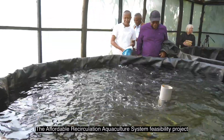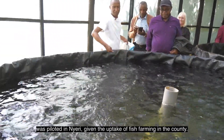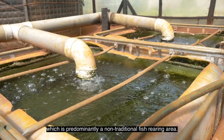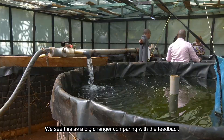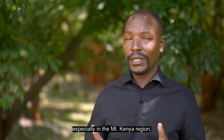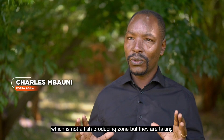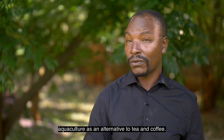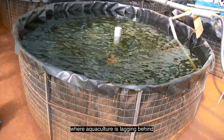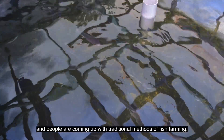The Affordable Recirculation Aquaculture System feasibility project was piloted in Nyeri given the uptake of fish farming in the county. There are over 3,000 fish farmers in Nyeri County, which is predominantly a non-traditional fish-rearing area. This is going to have a huge impact, especially in zones like the Mount Kenya region, which is generally not a fish-producing zone but is taking up aquaculture as an alternative to tea and coffee. This will be adopted all over the country where aquaculture is still lagging behind.